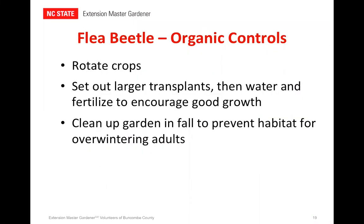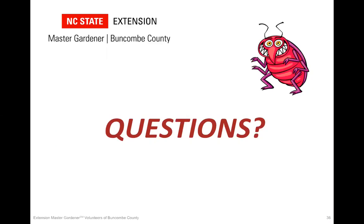A couple things we can do to help protect our crops from these very annoying pests. As extension agent Colby Griffin from Franklin County summed it up: a combination of cultural practices and physical barriers work the best. Rotate your crops. Set out larger transplants, then water and fertilize your plants to encourage growth. Clean up the garden in the fall to prevent habitat for the overwintering adults. For crop rotation, you just want to avoid the same spot you had before — as long as it's not in the same soil, you should be in pretty good shape, but the further away you can get, the better.